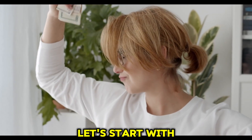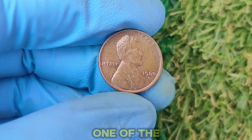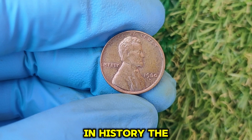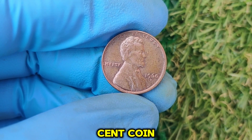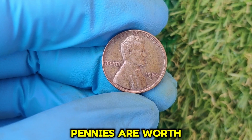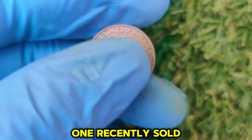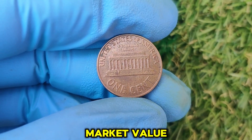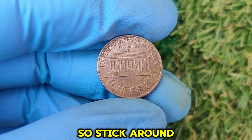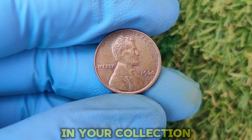Let's start with number 20 on our list. Today, we're diving into the fascinating world of one of the most sought-after Lincoln pennies in history — the 1960 D-Mint Mark Lincoln one-cent coin. Did you know that some of these pennies are worth a small fortune? One recently sold for an astounding amount of money, and I'll be revealing the current market value at the end of this video. Stick around because you might just have one of these rare coins sitting in your collection.